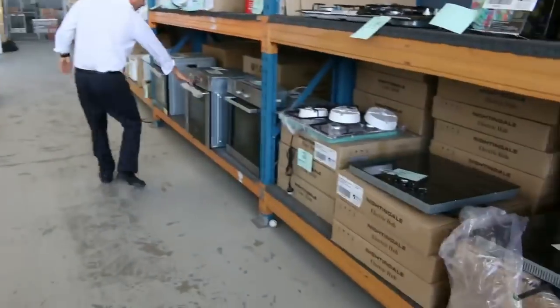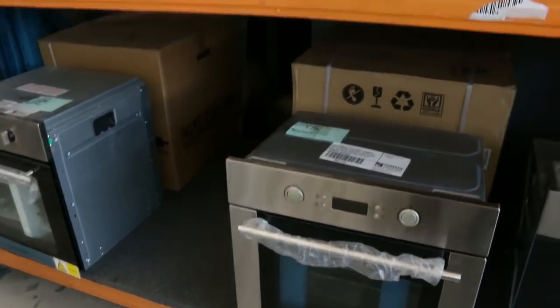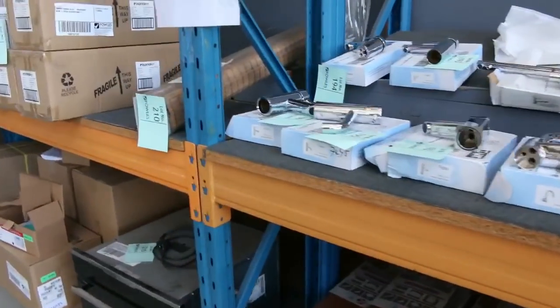There's a Euro oven there — we'll see heaps of that Euro stuff, so make sure you check the catalogue and you'll see all that Euro delivery. Loads of taps — these were really popular last week and we've got rid of a mountain of those, so there's more of those to come.